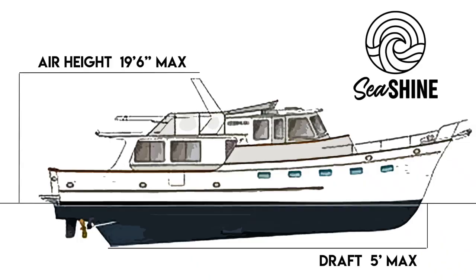We're looking for a three-stateroom boat. It cannot be any taller than 19 feet 6 inches above the waterline, and it cannot be any deeper than six feet — ideally less than five feet, with four and a half being ideal. Today we're looking at an oddball boat because I've never heard of this brand, but I like the boat.